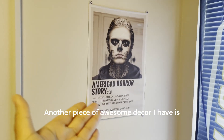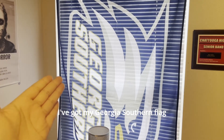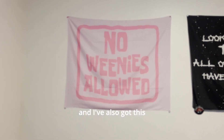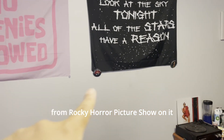Another piece of awesome decor I have is my American Horror Story poster. If you don't watch American Horror Story, you should — it's wonderful. I got my Georgia Southern flag, of course, gotta have that. Got my 'No Wining is Aloud' flag — if you don't know, that's a SpongeBob reference. And I've also got this song lyric flag that I bought with some pins from Rocky Horror Picture Show on it.